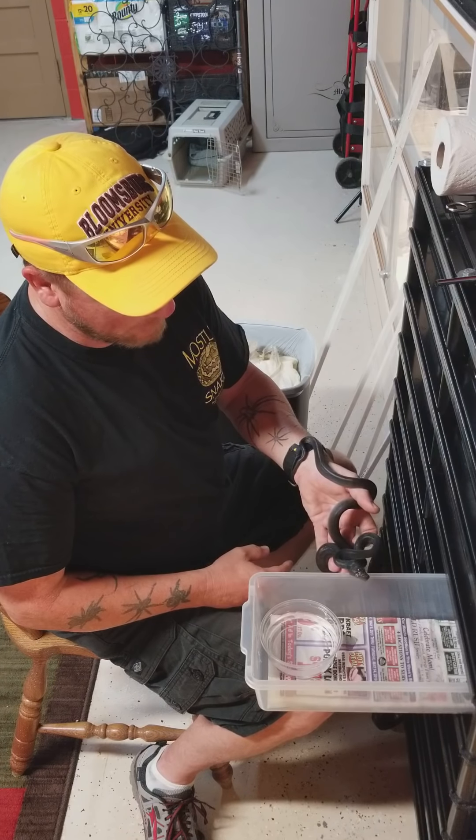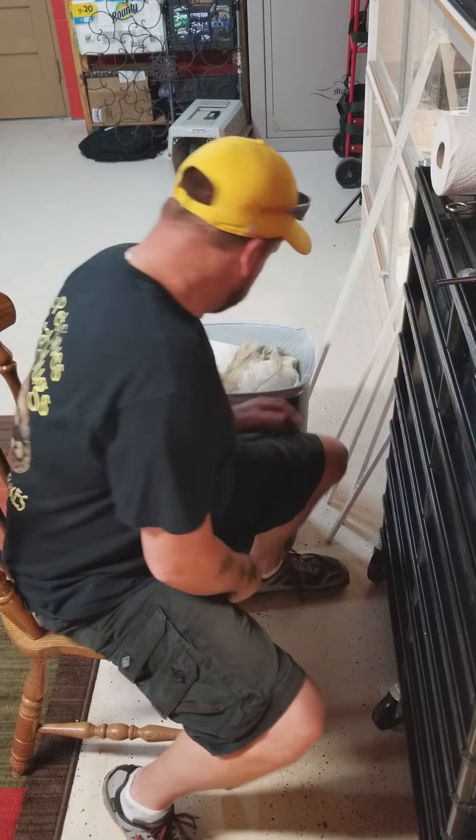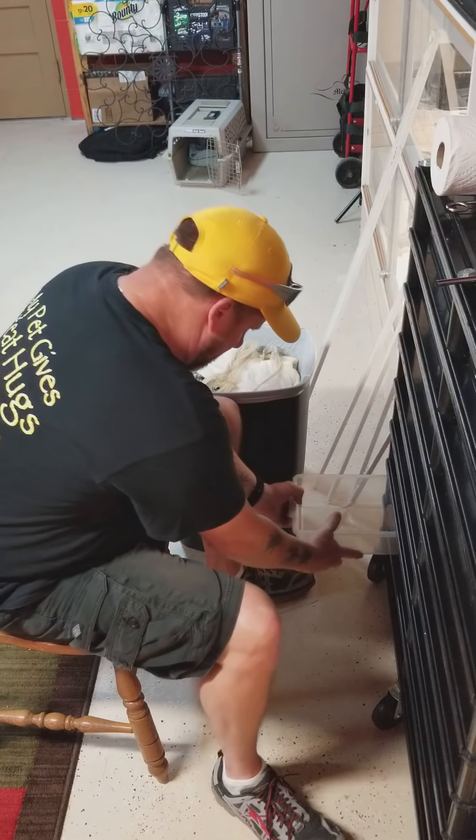I think I might be able to get him to feed a little bit, but only time will tell. He doesn't have a whole lot of strength in him, so it's kind of hard to say.